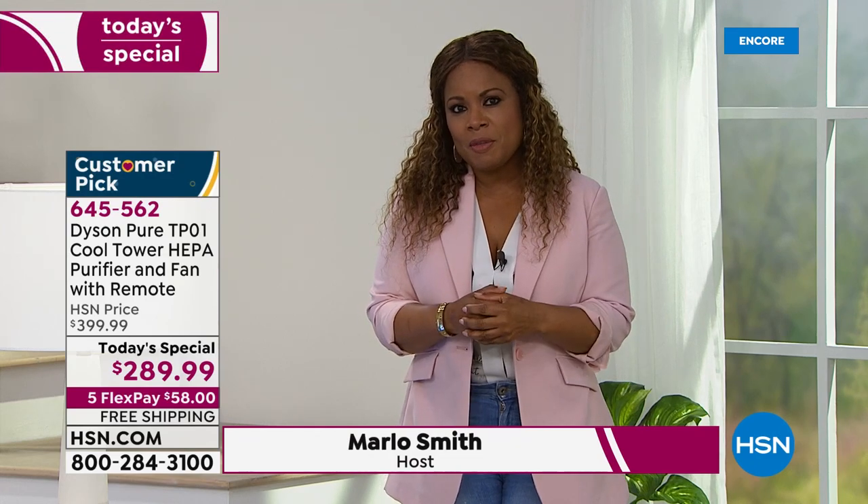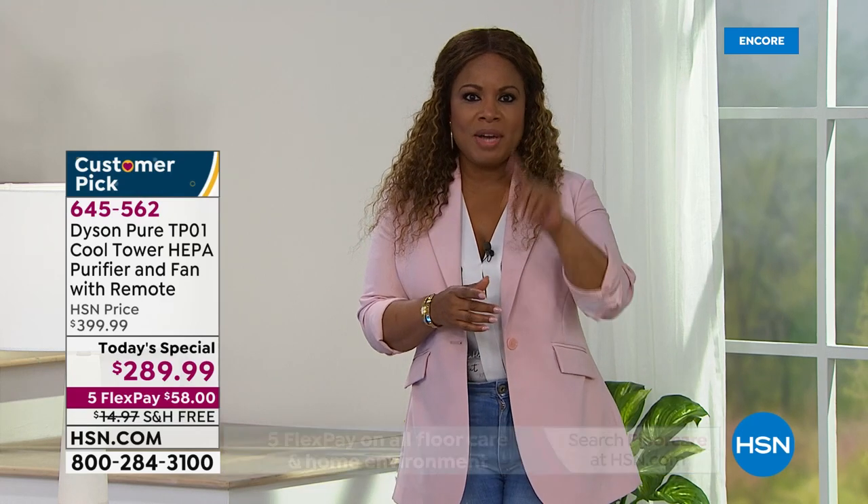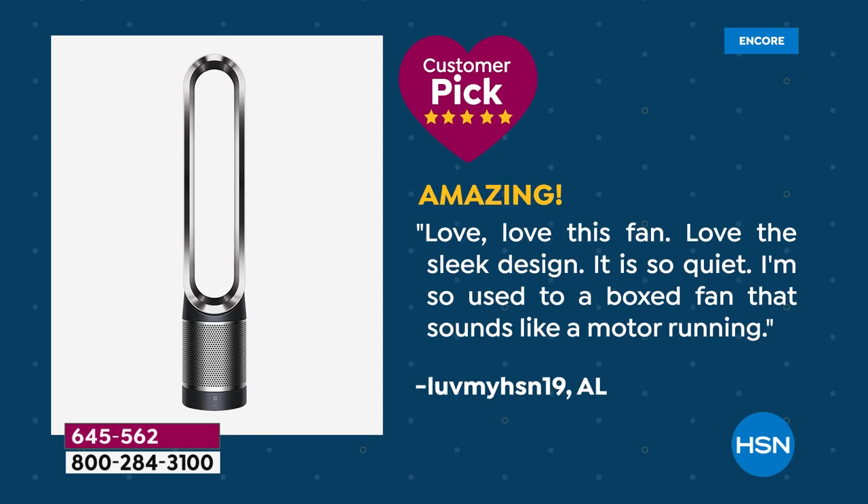If you have tiny ones or pets with tails going everywhere — these are durable and strong, that's one of the reasons people love them. If you can, read some of the reviews — this is a big customer pick on our website and we only offer it as a today's special one day a year, and this is that day. Here's another review: 'Love it — great purchase, air is fresh and it helps cool the room. I have three large dogs and I really love that it smells clean when I come home.' And another: 'Love this fan — love the sleek design, it is so quiet. I'm used to a box fan that sounds like a motor running.'